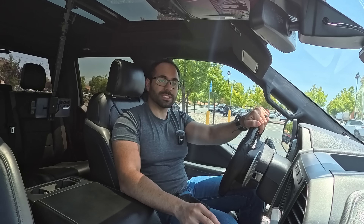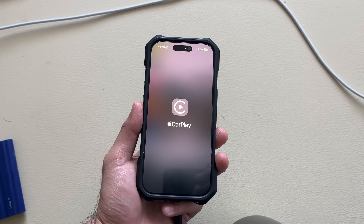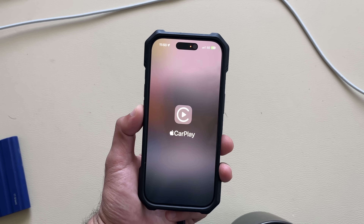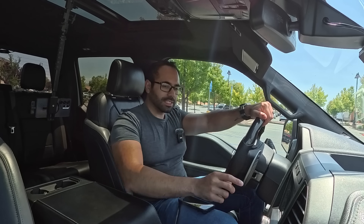Starting with number one: there's a new CarPlay splash screen. This is the new screen that will appear whenever you transition from your iPhone to Apple CarPlay — it's been updated. The CarPlay icon is also a little bit smaller now.